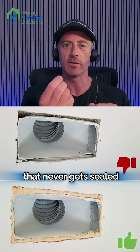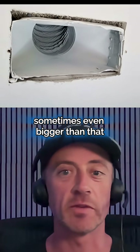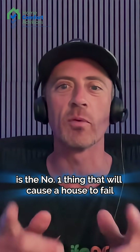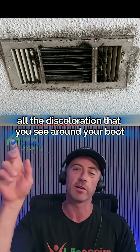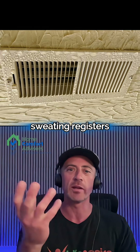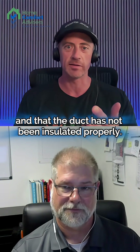The other thing I find a lot is there's a gap that never gets sealed between that metal boot and the drywall. If you actually took down the register, you'd generally find a quarter inch gap or so — sometimes even bigger — between the drywall and the boot. In new construction, that is the number one thing that will cause a house to fail a duct leakage test: not sealing those boots. It's also what causes all the discoloration you see around your boot on the ceiling. If your house has sweating registers and you start seeing discoloration on the drywall, there's a pretty good chance that gap hasn't been sealed and the duct has not been insulated properly.